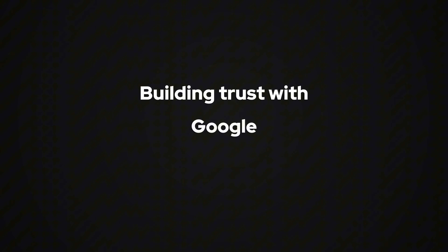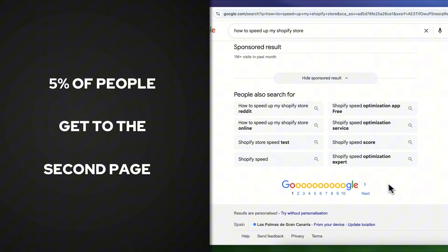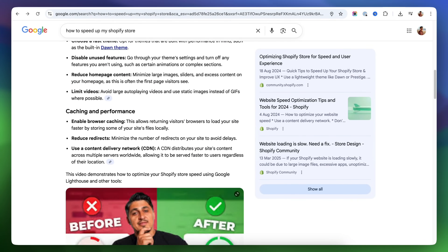Most people think that SEO is just about keywords, but real Shopify SEO is about building trust with both Google and your customers. Once you get that right, organic traffic starts coming in like clockwork. Did you know that only about 5% of people ever make it to Google's second results page? That means if your store isn't on the first page, most people will never find it. And now with Google's new AI summaries showing answers right at the top, many users don't even scroll down to see the actual website results — that's why what we're about to cover is so important.